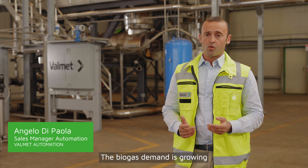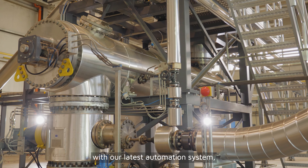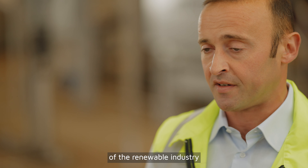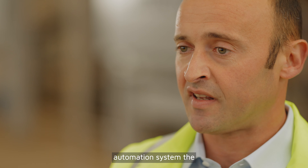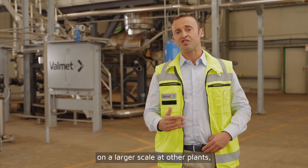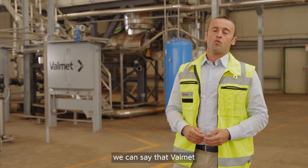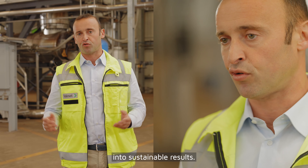The biogas demand is growing, and through optimizing our technology combined with our latest automation system, we are able to provide one unique complete package that will play a key role in the future of the renewable industry. With our new DCS, the Valmet DNA E automation system, the output we see today at RSI can be replicated on a large scale at other plants — not only for biofuel, but for many different renewable industries. At the end, we can say that Valmet's mission is to convert renewable resources into sustainable results.